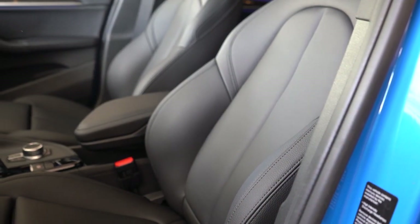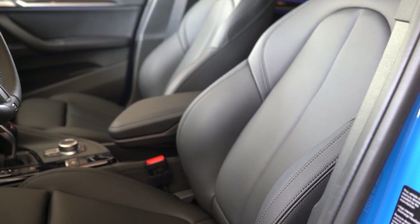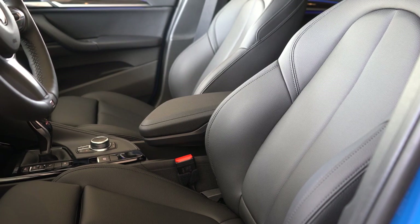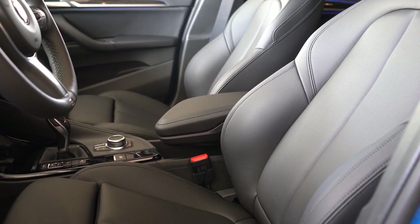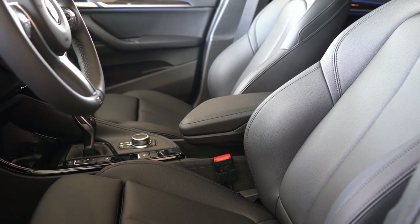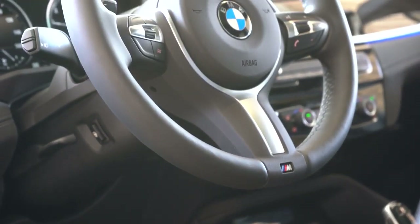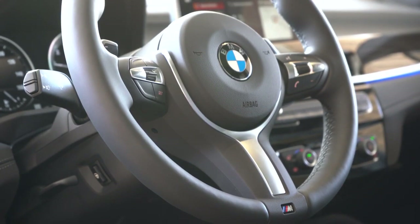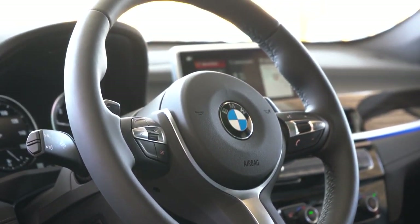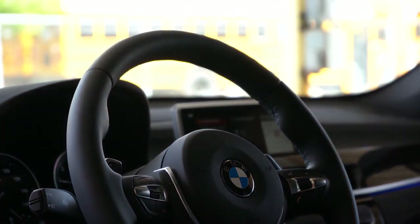Eight-way power-adjustable front seats come standard. There's Sensatec upholstery standard, but a full leather configuration is available for an additional $1,450 with a ton of color choices. Heated front seats go for $550 and that comes with a heated steering wheel too. The steering wheel itself is tilt and telescoping, leather-wrapped, with a very nice 10-and-2 grip in typical BMW fashion — slightly thicker than most manufacturers, giving a better feeling of control.